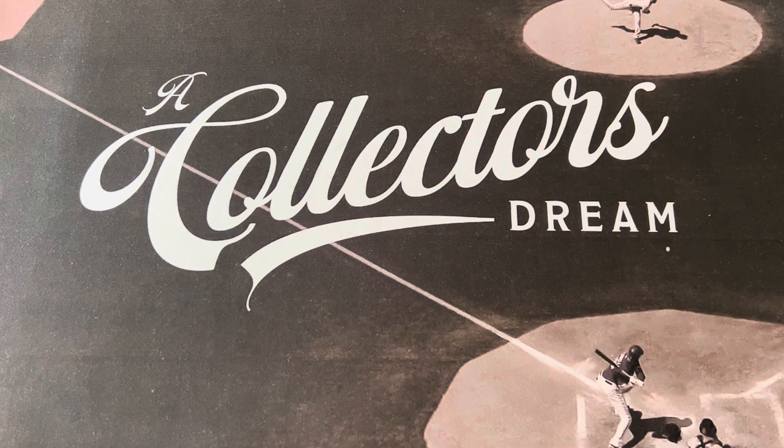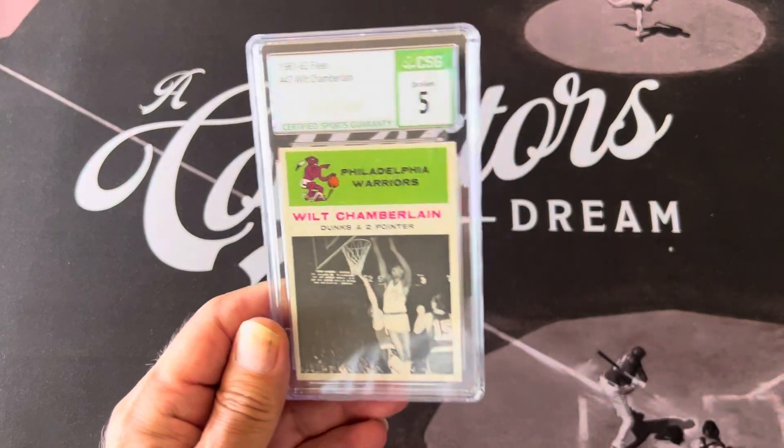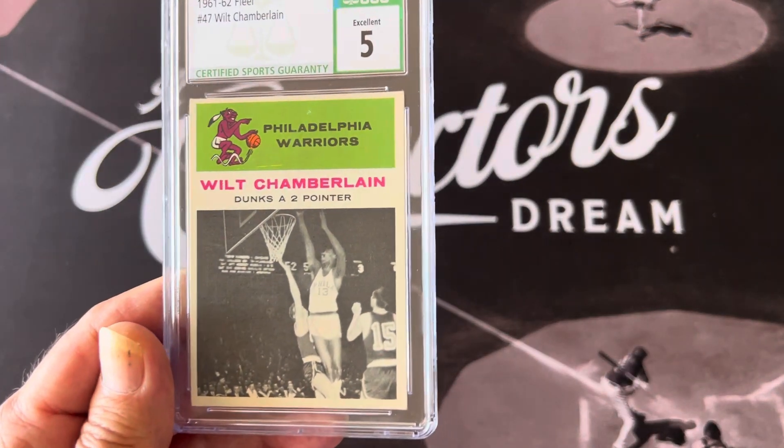Hello everyone, this is Orlando from A Collector's Dream. Today I'm going to show some basketball cards. I was chatting on a live stream yesterday at Sammy's, and at the end they went from baseball to basketball, talking about some of the 1970s tall boys. But before that, I want to show one of my favorite basketball cards — the Wilt Chamberlain rookie card in action.